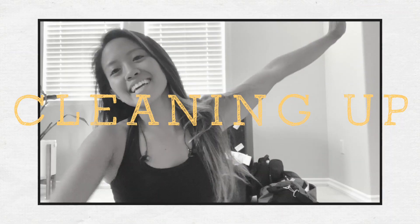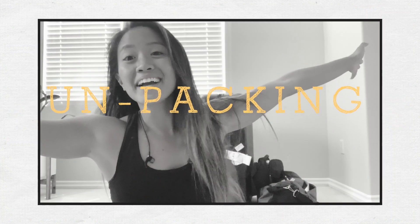Hey guys! So today I wanted to do a video about cleaning up, decluttering, and unpacking. We just got back from the Philippines and I kind of just wanted to do a cleanup because the house is a mess and our suitcases are still packed. I think making a video of unpacking will help me really be organized about it.